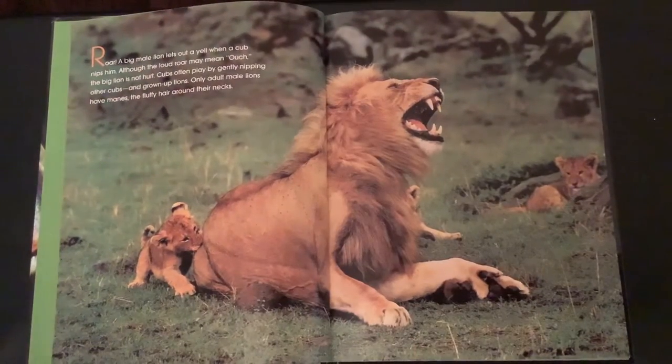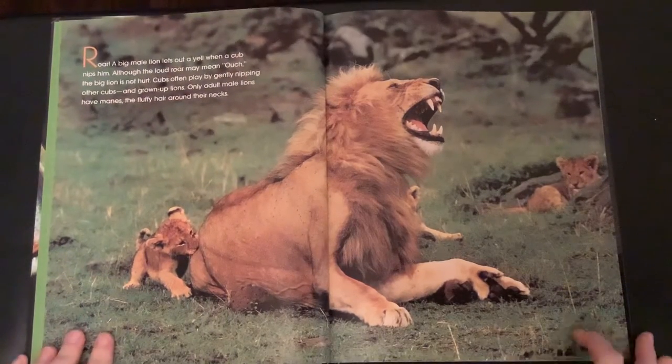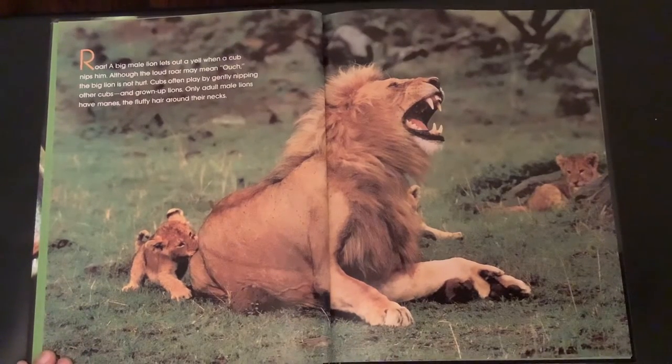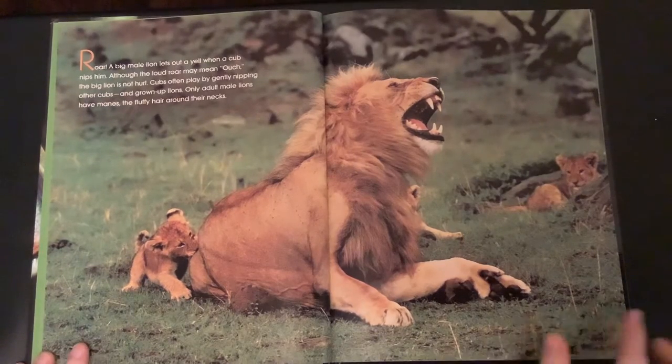Roar! A big male lion lets out a yell when a cub nips him. Although the loud roar may mean ouch, the big lion is not hurt. Cubs often play by gently nipping other cubs and grown-up lions. Only adult male lions have manes, the fluffy hair around their necks.